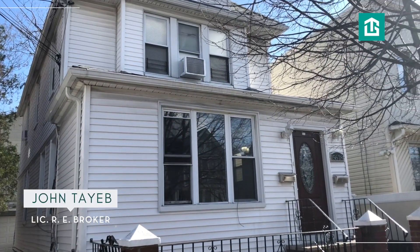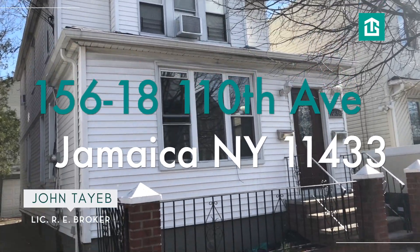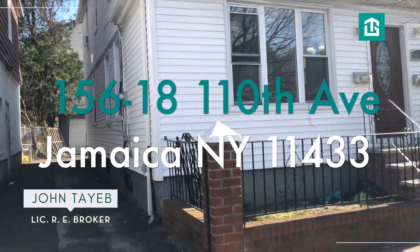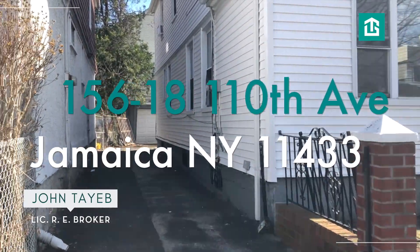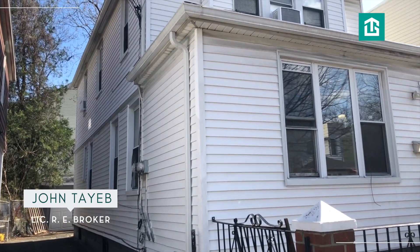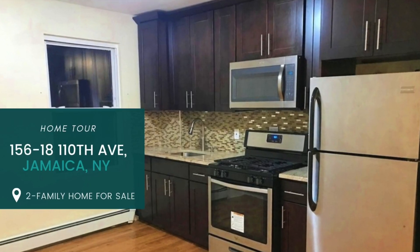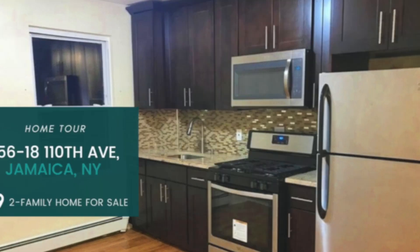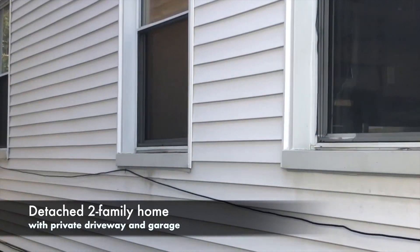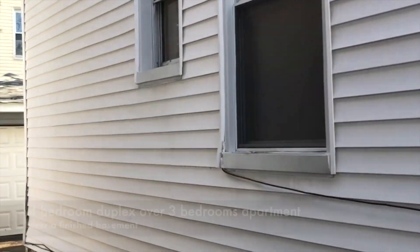Welcome to 156-18 110th Avenue. Fantastic two-family home — you have a driveway, a 2-car garage in the back, beautiful. Let me take you around this home. You have three bedrooms and one bath on the first floor.